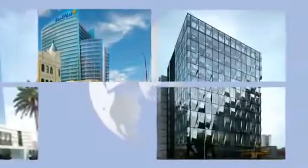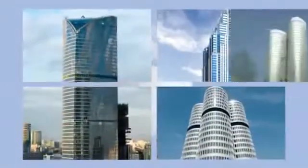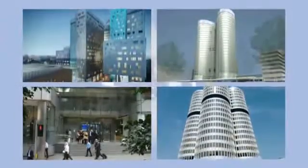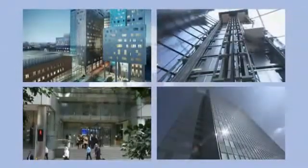TWIN technology has already been installed in buildings in Australia, South Korea, Saudi Arabia, the United Arab Emirates, Russia, Germany, the Netherlands, Spain and the United Kingdom. That makes TWIN an international bestseller. A modern generation of elevators is pushing the limits of upward mobility around the world.